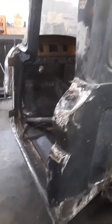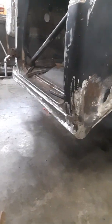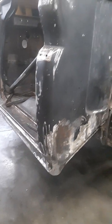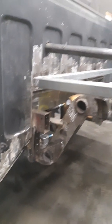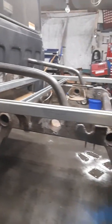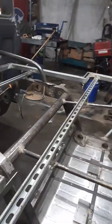Smooth tank filler. New lower rockers — the originals were rotted out. Custom frame. Flatbed.